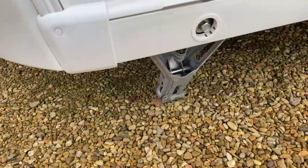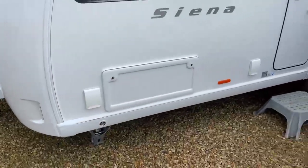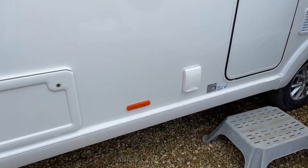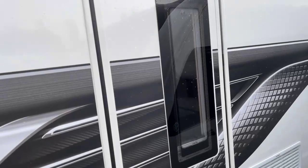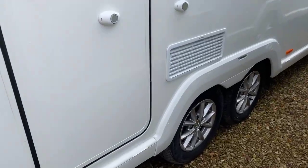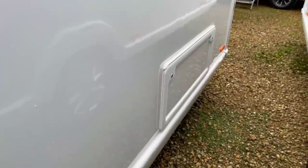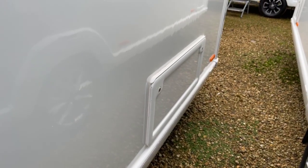All of the twin axle Sienna range come with the heavy duty corner steadies. And then on the near side we've got the exterior barbecue point, a side access locker to the underneath front seating, and an exterior 230 volt socket. The habitation door features a window and has a kitchen bin on the inside. We also include rain guards or mud flaps, and then the additional hatch here is for ease of access to the rear fixed corner bed.